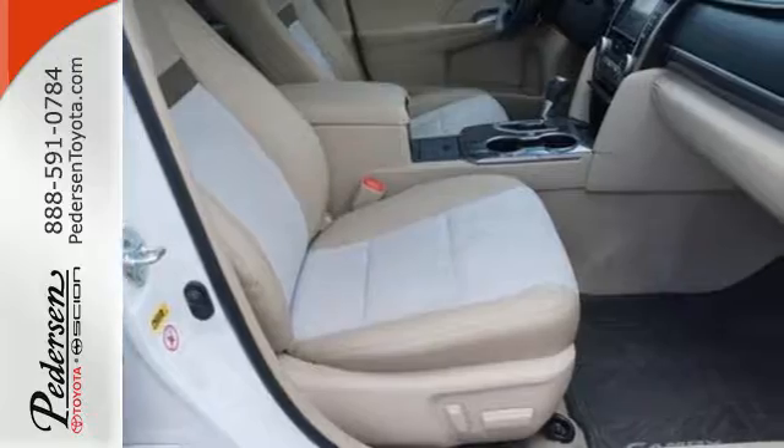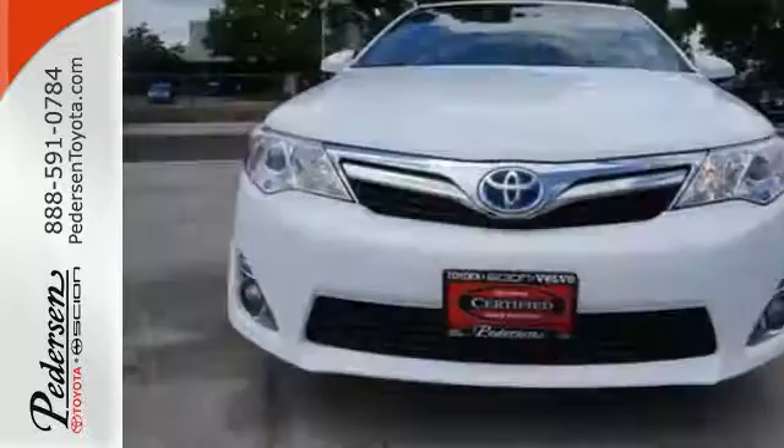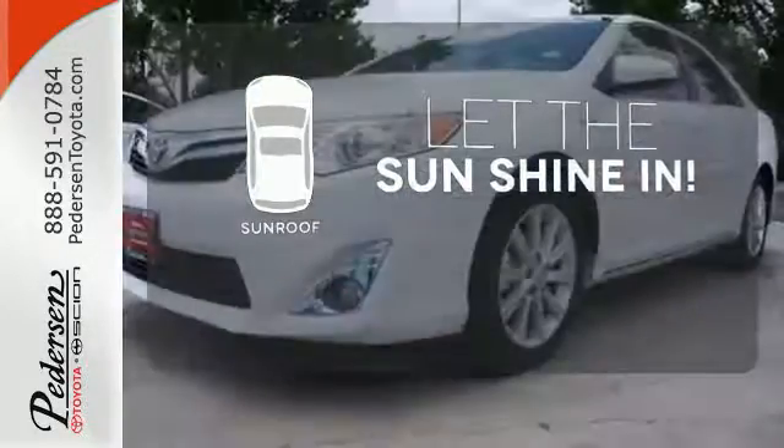Standard equipment includes speed control, steering wheel audio controls, the star safety system, a low tire pressure warning, and smart key. Let the sun shine and fresh air in with the sunroof.